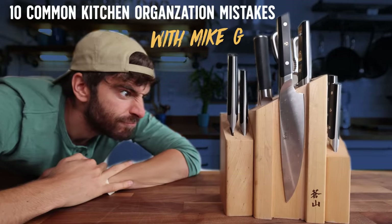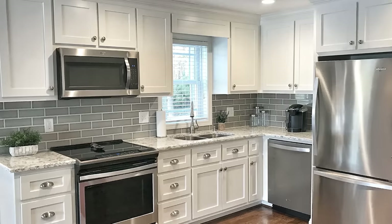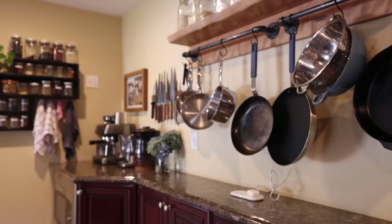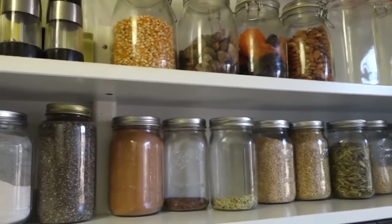The number one mistake I see with kitchen organization is people not utilizing shelves in the kitchen. It's just the way that kitchen design has really always been, or at least for the last few decades. If you've watched me over the last decade on the internet, you've seen me in a bunch of different kitchens, and one theme throughout all of those kitchens is some type of shelving system to help me organize my food or my ingredients — and these aren't things that were built into the kitchen. Every single kitchen I've moved into, I've put in shelves myself.